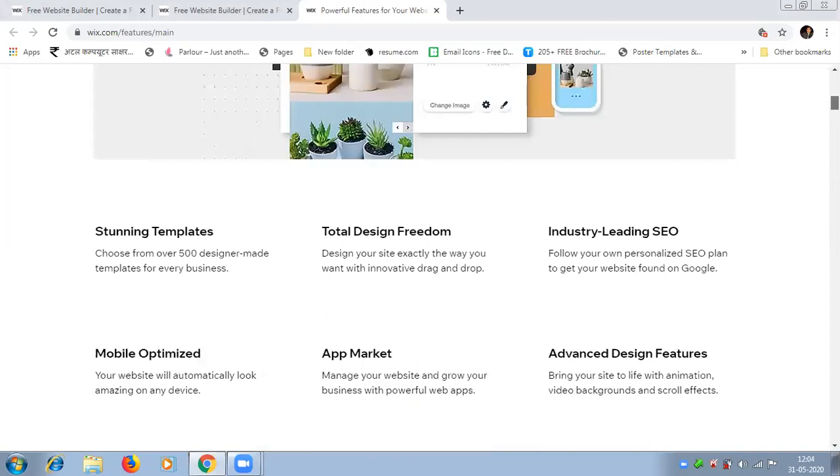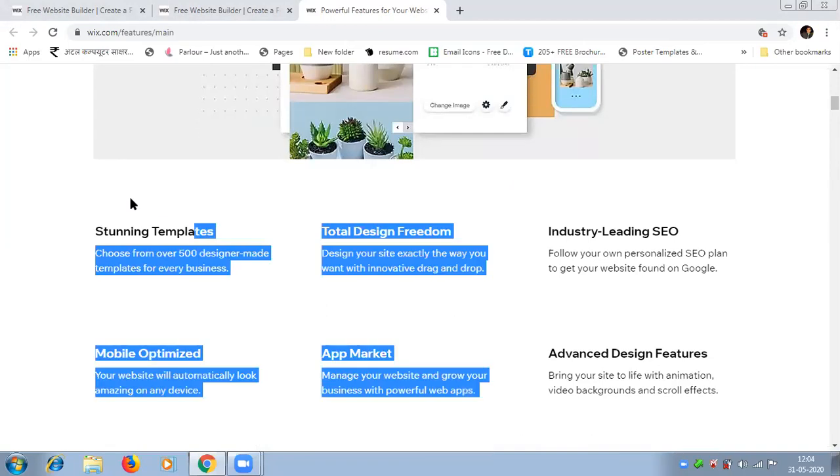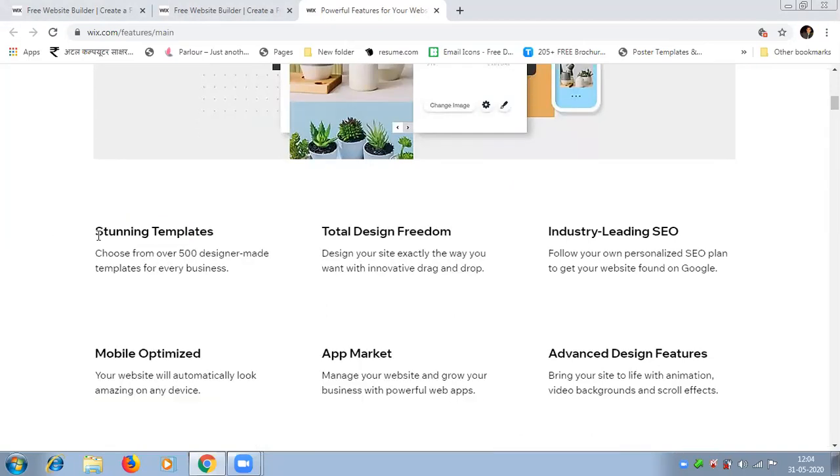You can design an events website, a restaurant website — you can design anything with the help of Wix.com. There are a lot of functionalities available. It provides more than 500 designer templates developed by professional developers. You can choose them using drag and drop, keep your graphics, edit all the details, and create your own website without writing any code.